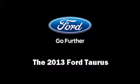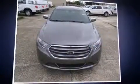Come test drive this 2013 Ford Taurus. This four-door, five-passenger sedan leads among competitors in its segment.